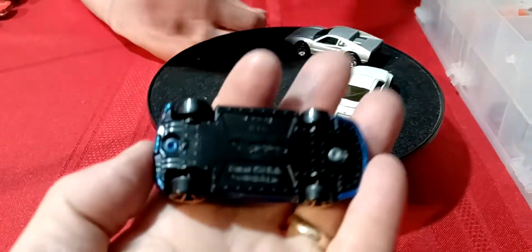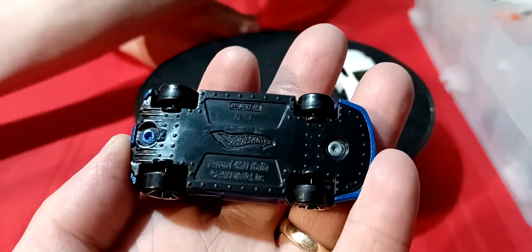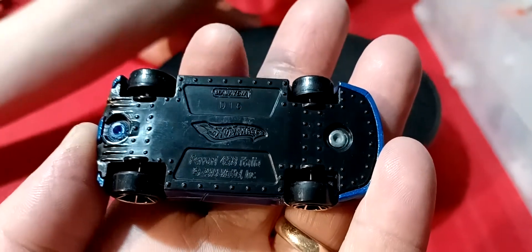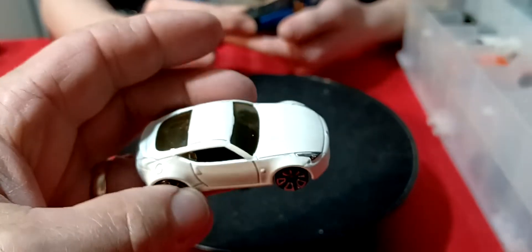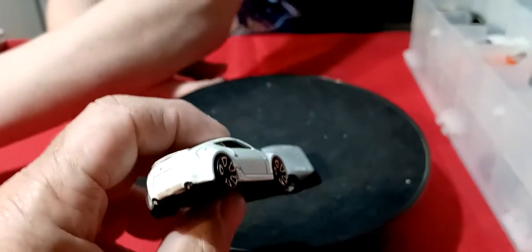And this is a... four something — we didn't see that last car. What about this one? Four something Ferrari. And then this is the one we didn't see, this white car. 458 — that's the 458.